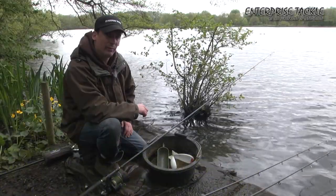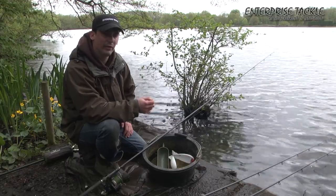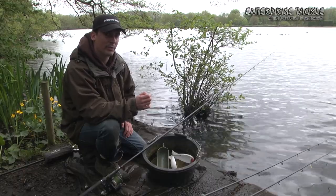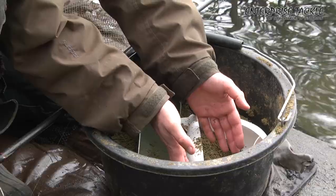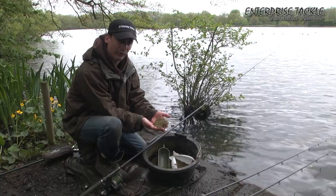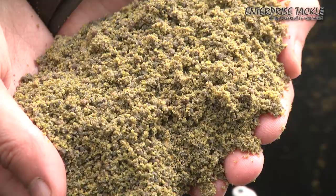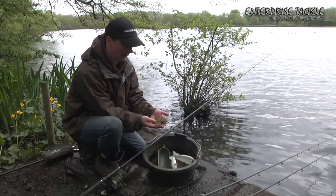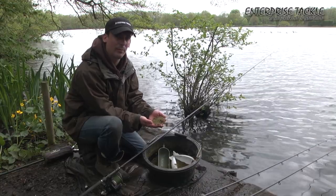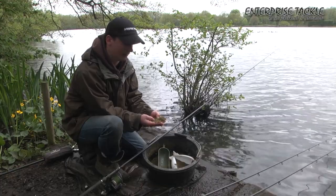I'm going to talk you through my approach to crucian carp fishing. A lot of people think they're a delicate kind of species — float fishing in the edge. I'm the complete opposite on this lake; I like to attack my swim as much as possible and feed really heavy. Today I've got a mix of groundbait: Sonubaits F1 and Supercrush Green mix 50/50. As you can see there are hardly any feed items in there — just a sprinkling of two-mil pellets. It's a really smelly, fishy groundbait with loads of attraction, but I don't want to feed the fish — I just want to create a massive bed of attraction for them to home in on the hook bait.